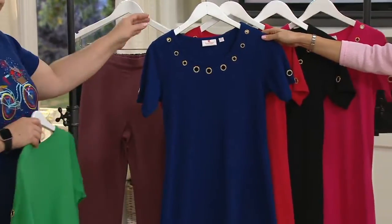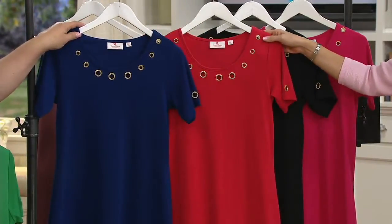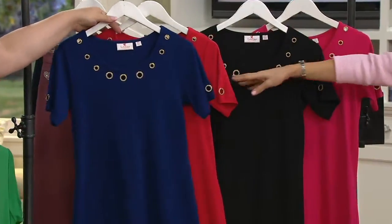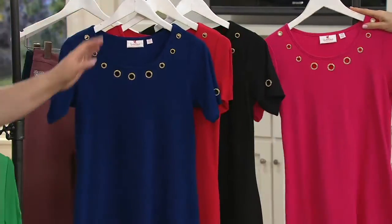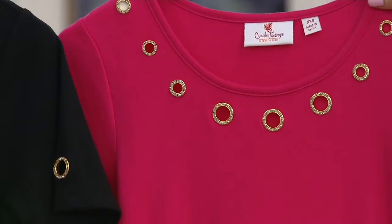Light navy, double extra small through 1X and 3X. Lipstick red, small through 3X — happy Fourth! I can't believe we have that many. Black, double extra small through 1X. And then bright rose — that's the most limited at medium through 1X, with only 100 remaining.